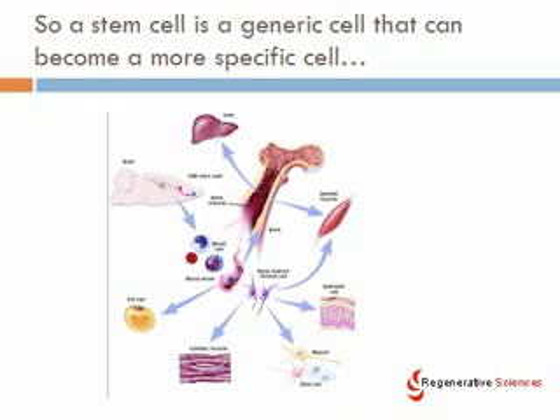A stem cell is a generic cell that can become a more specific cell. As you can see here, a picture shows these cells becoming liver cells, brain cells, fat cells, cardiac cells, muscle cells, neurons or nerve cells, skin cells, and so on.